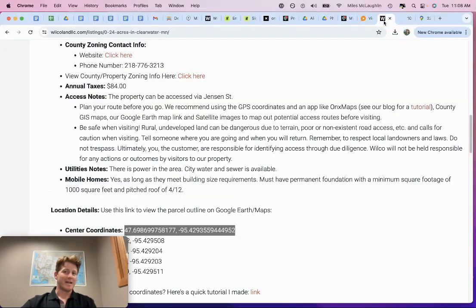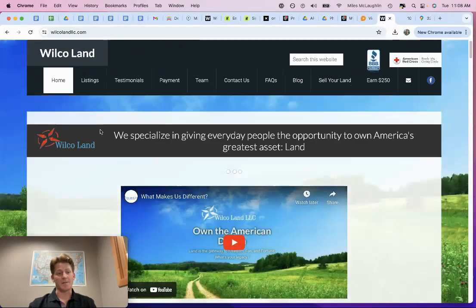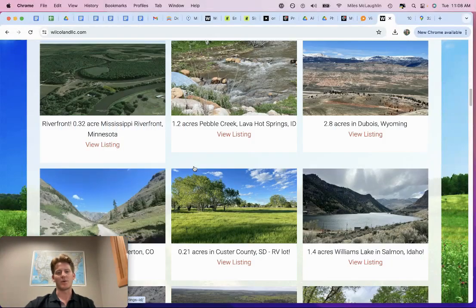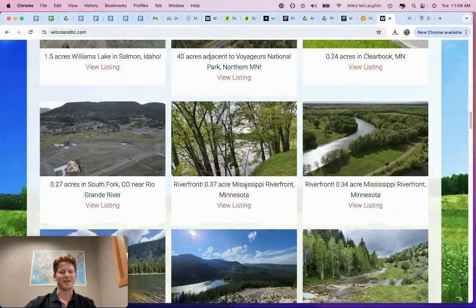I've got some other land deals in Minnesota if you're in the market — I've got 40 acres up in Northern Minnesota adjacent to Voyageurs National Park, and some property in Aitkin, Minnesota along the Mississippi River. Take a peek at the website and you'll find a variety of different land investments. Give us a call if you have questions — you can reach me at 605-299-5553. Thanks.